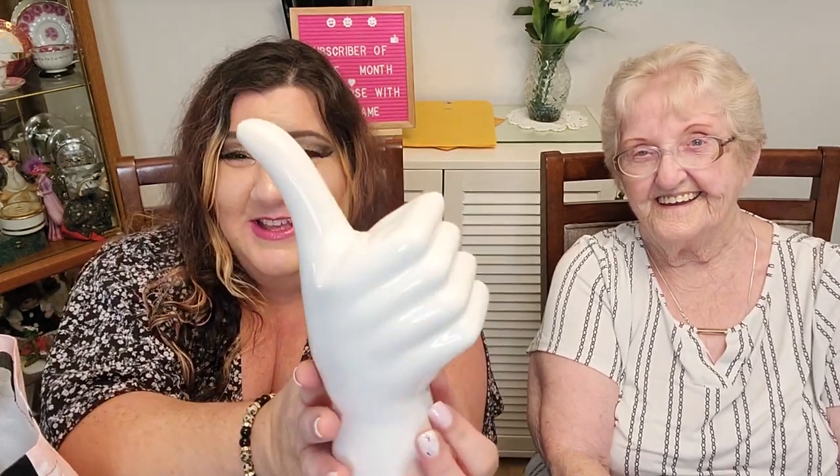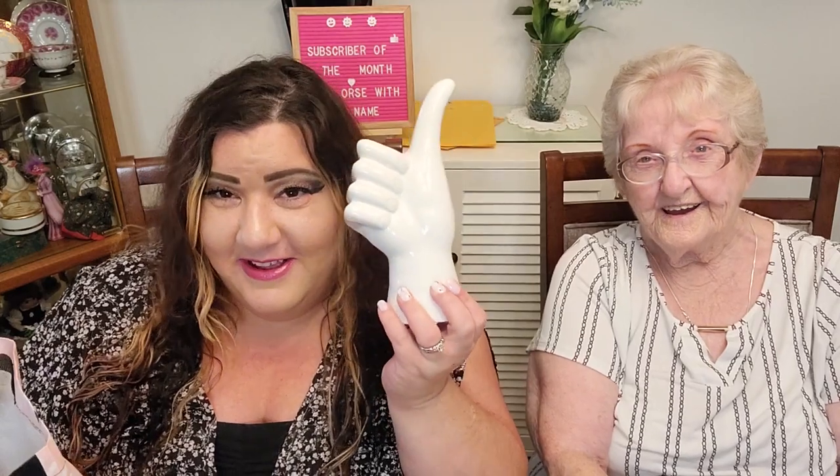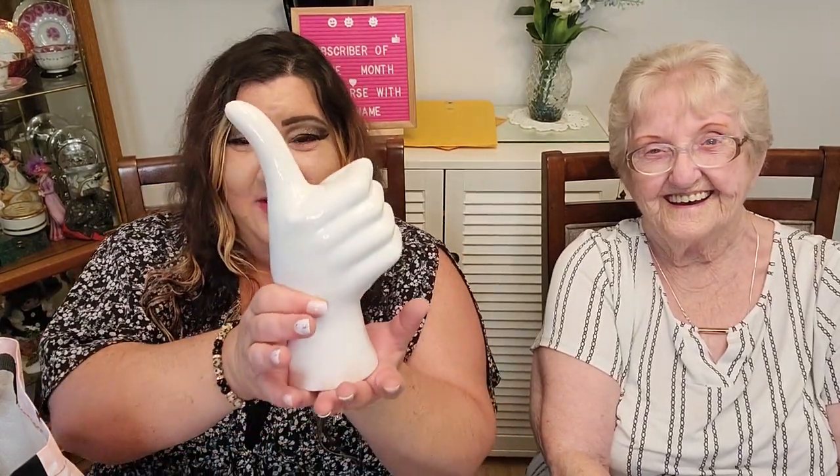Before I show you the Dollar Tree stuff, I have to show you what my mother-in-law got me — this is not from Dollar Tree. You guys, look at how big this thumbs up is! I feel like it's a big thumbs up to me. That is so sweet. I think I'm going to paint the nails on this. It's definitely not going to be missed when I bring this home and put it in my background — it is huge.